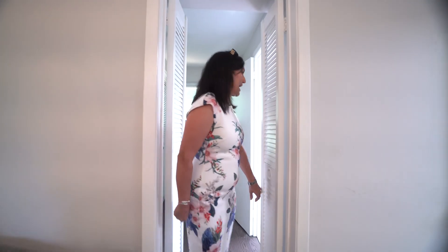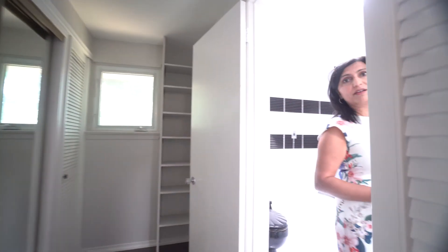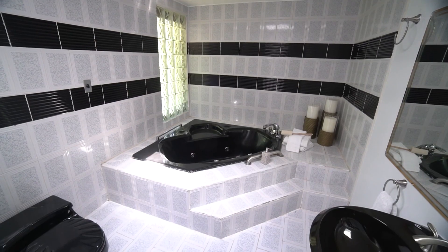You want to know what's behind these doors? We have the walk-in closet, so you've got ample room over here. And then, please do not miss our very funky master en suite.